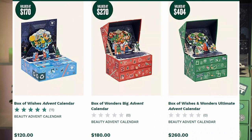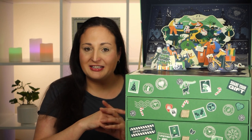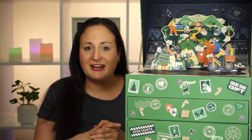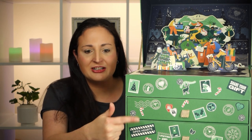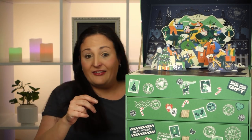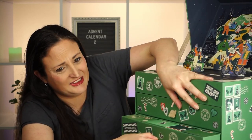Today we're having a look at the Body Shop advent calendar — the Box of Wishes and Wonders Ultimate Advent Calendar. It cost $260 and it's got a value of $404. Last year I got the big Body Shop calendar, and that was the first advent calendar I'd ever had. This is a 25-day advent calendar — it's got three drawers and a cute little scene at the top. The drawers have little tabs — how cute!